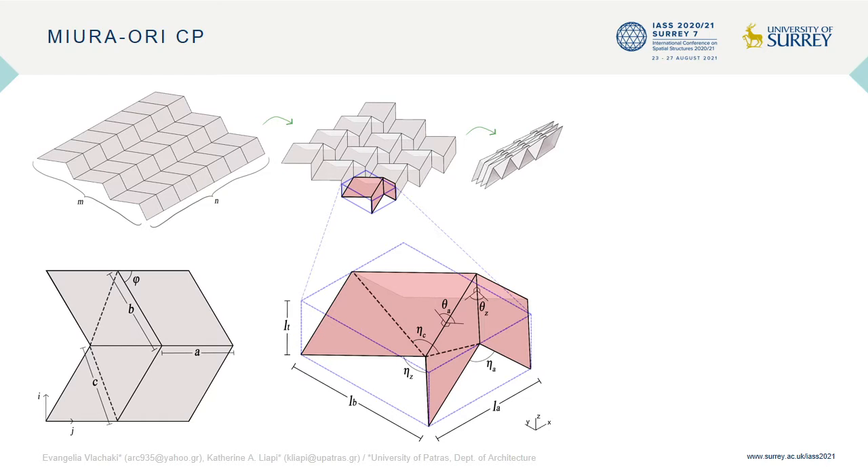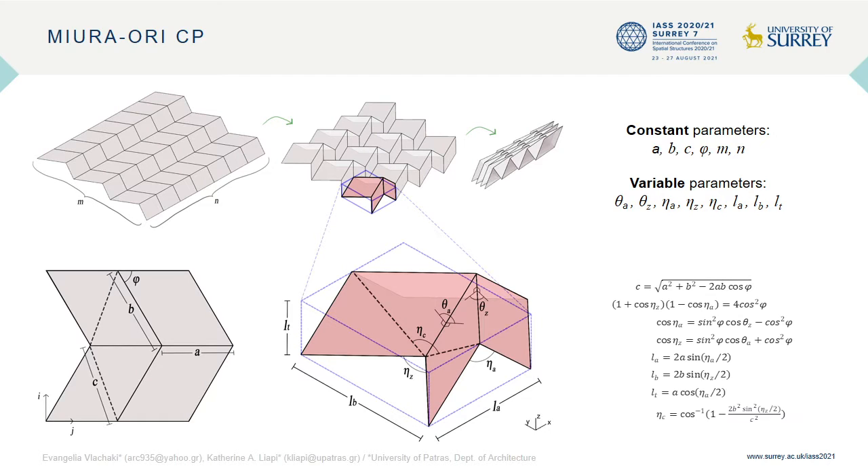In order to define the geometry and motion path of the Miura-ori tessellation for this particular study, we had to use 14 parameters. Six of them are constant, whereas the rest vary for different folded configurations of the same pattern. Generally, given a specific rigid Miura-ori crease pattern, the six constant parameters are known. By specifying a single additional variable, any of its folded configurations can be defined using the kinematic equations.